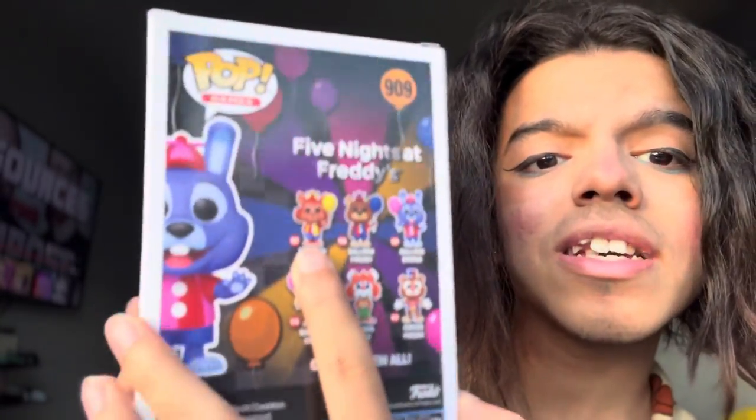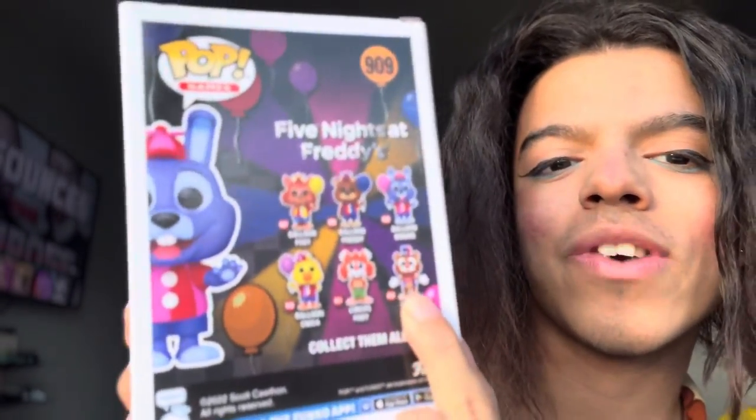I don't know why there's a bunch of balloon characters now. So on the back of the box, it says that there's a Balloon Foxy, Balloon Freddy, Balloon Bonnie, and Balloon Chica. And then we also have Circus Foxy and Circus Freddy.